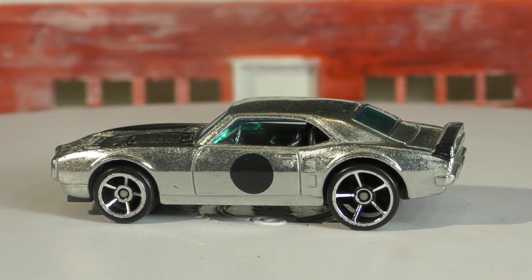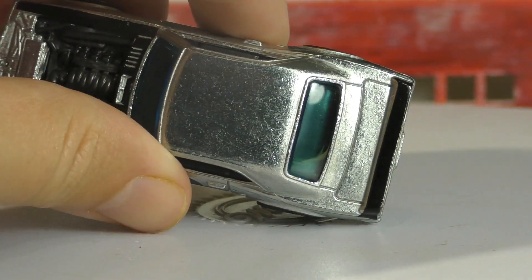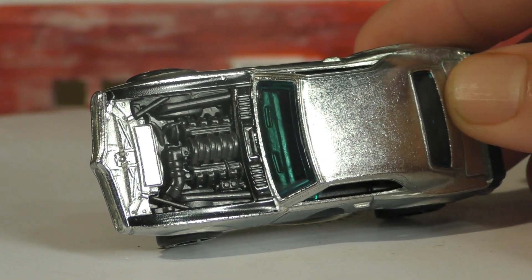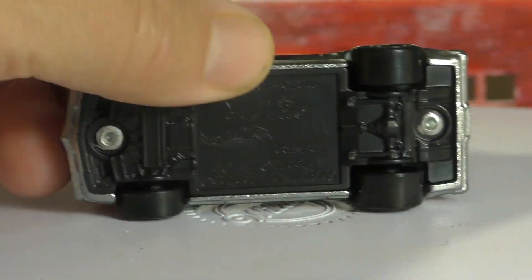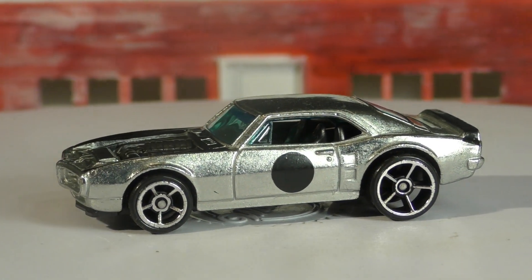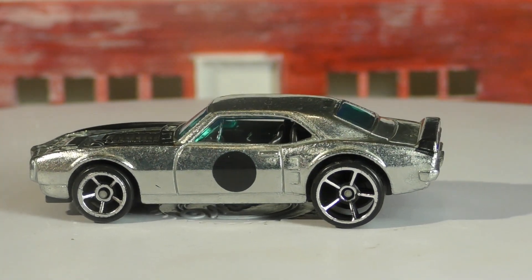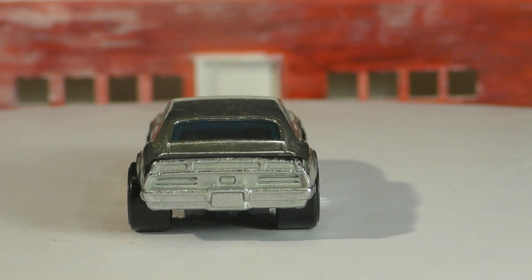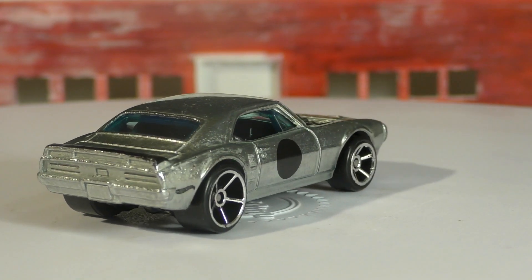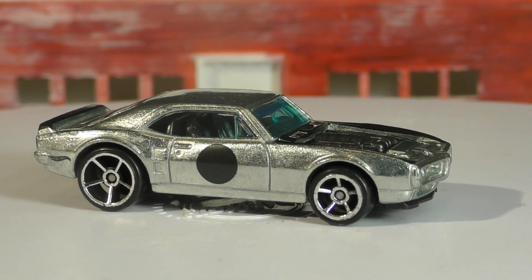Coming back to the Hot Wheels version — this one's got OH5 wheels, it's got light blue tinted windows, and the spoiler is also painted black, as well as some of the detail on the engine. You can see all of that black plastic. The base on this one is also black plastic. In the back you see some air vents right in front of the rear wheels — that's to vent the rear brakes. It's got a pretty wide stance; you can see the tires sticking out just a little bit past the body itself.